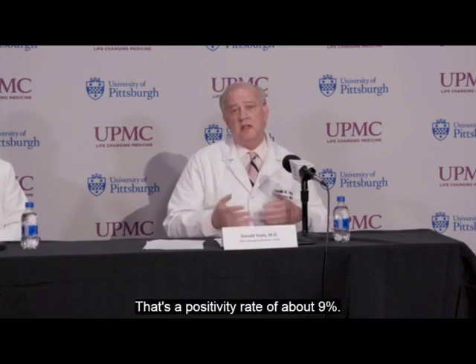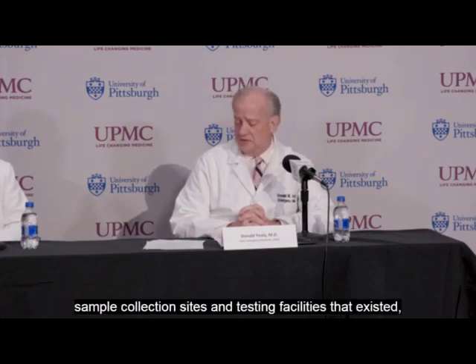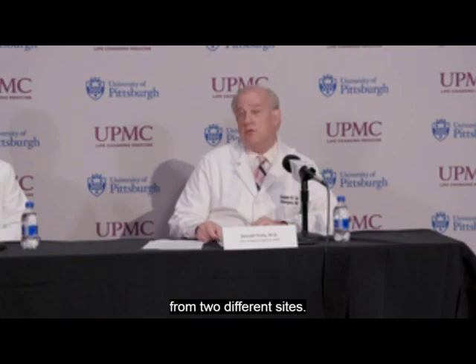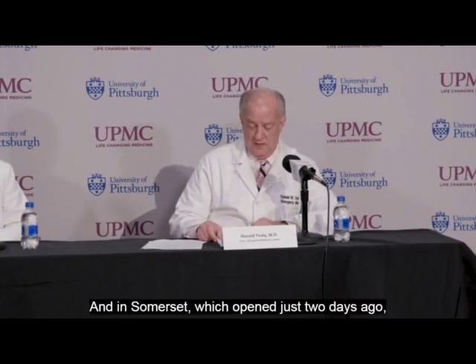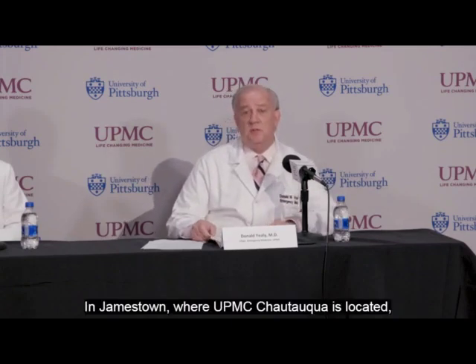Over the past 10 days, in addition to previous testing facilities, UPMC has set up specimen collection centers in Harrisburg, Williamsport, Erie, Altoona, Somerset, and Jamestown, New York. In Harrisburg we've collected 228 samples from two sites; Williamsport 171; Erie 243; Altoona 147; Somerset, which opened just two days ago, 25 samples; and Jamestown, where UPMC Chautauqua is located, opened yesterday with 20 samples collected on the first day.